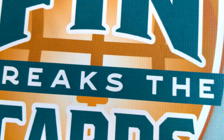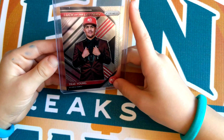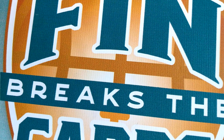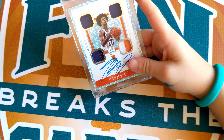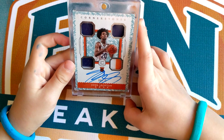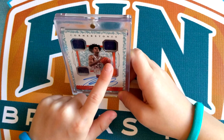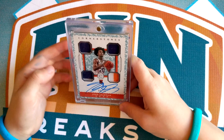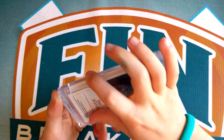Number 6 is a Trae Young Luck of Lottery card — that's really cool, and he got drafted. So that's number 6. Number 5 is a Cornerstones Josh Jackson card. It has an autograph and four patches — I think those are all his jerseys. I've never gotten a card like that before, so that's really cool.